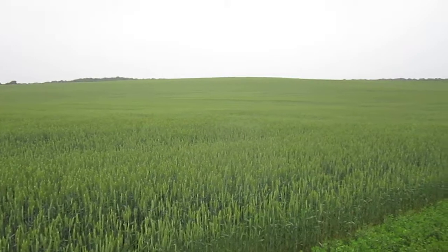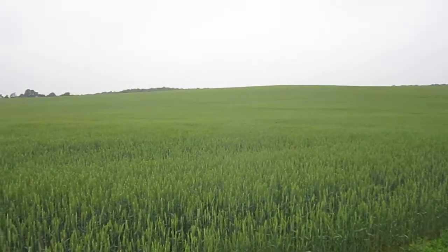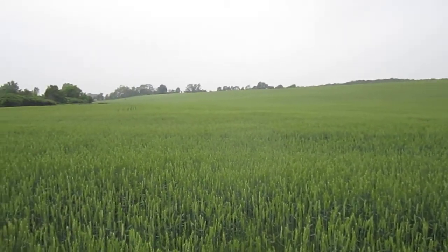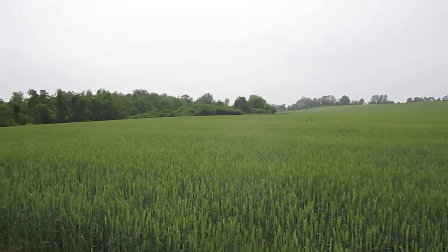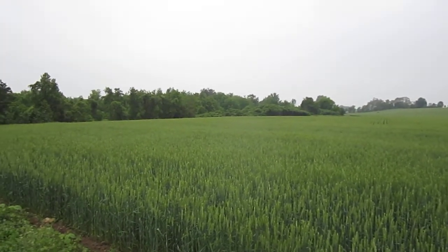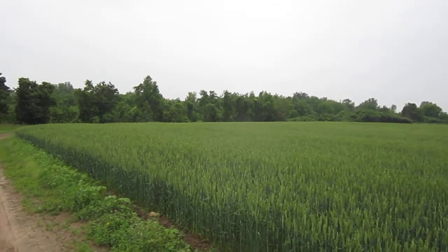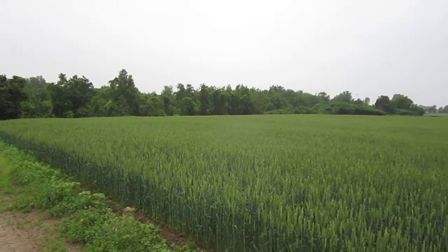You can see across the plain there that there's really not much weed pressure — a good stand. This will soon start turning and harvest will take place here probably within a month. Some of the vegetable crops are actually a little bit earlier than in the past, so time will tell to see when this will actually be harvested.